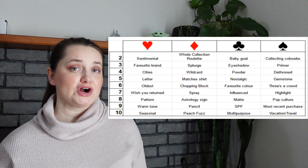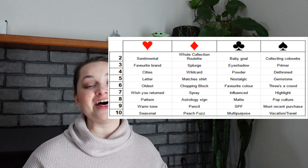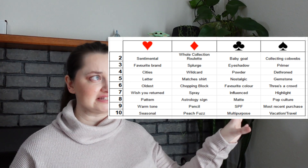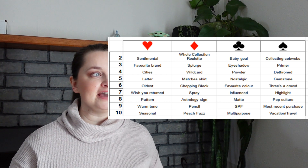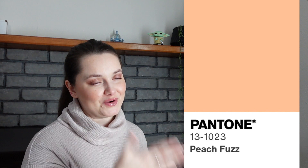There is one prompt I want to call out because I had another suggestion make it to the board — not just to the suggestions list, but to the actual initial board. That is the ten of diamonds: 'peach fuzz,' which was my suggestion based on the color of the year. I personally think peach is going to be everywhere in makeup this year, so why not put it on the board? I'm so excited that Emily decided to use two of my suggestions.